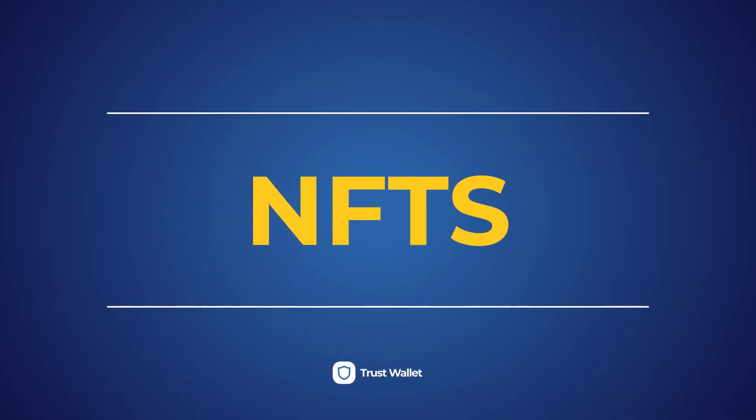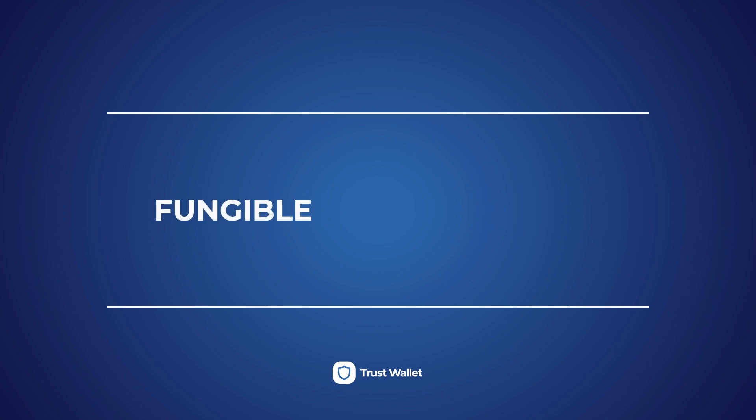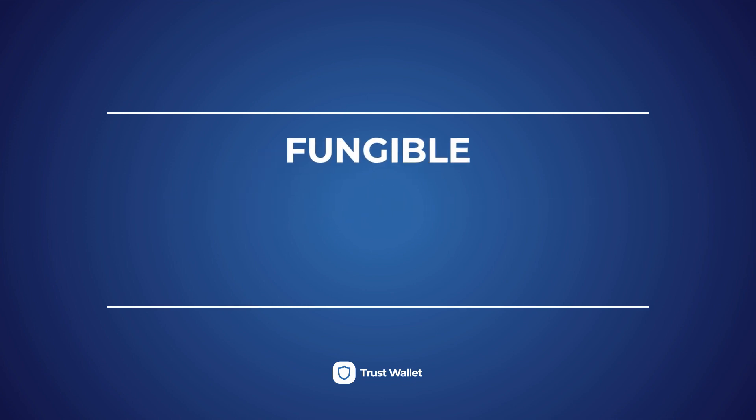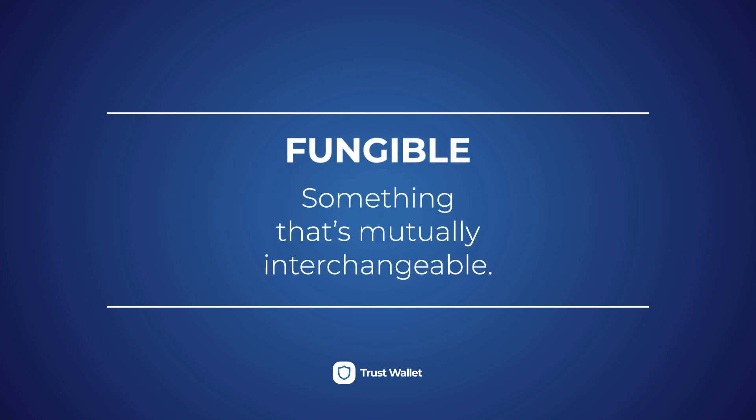To understand what NFTs are, we must first understand the difference between fungible and non-fungible assets. The names are scarier than what they actually mean. In a simple dictionary explanation, fungible assets are those that are mutually interchangeable, or assets that can be replaced by another identical piece. This implies that these assets have equal value.